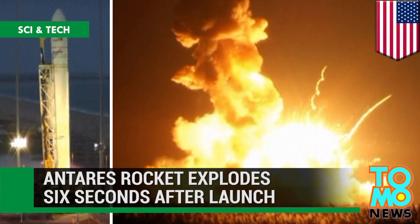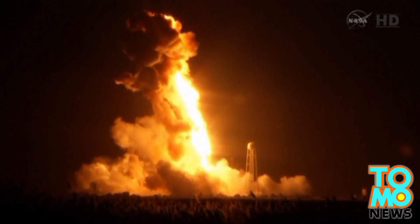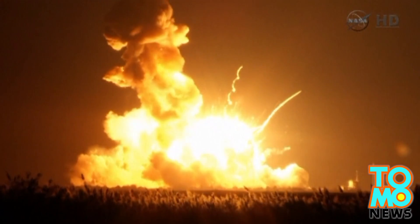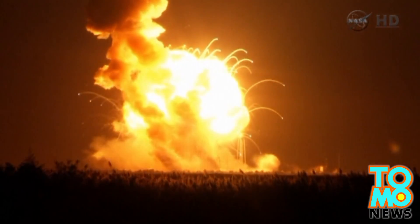An Antares rocket that was scheduled to send a Cygnus cargo spacecraft into space to deliver materials to the International Space Station failed on Tuesday after it exploded only seconds after launch.